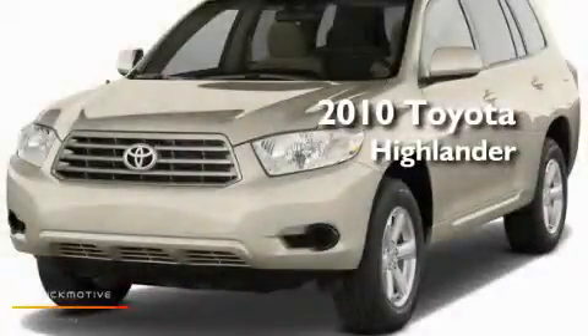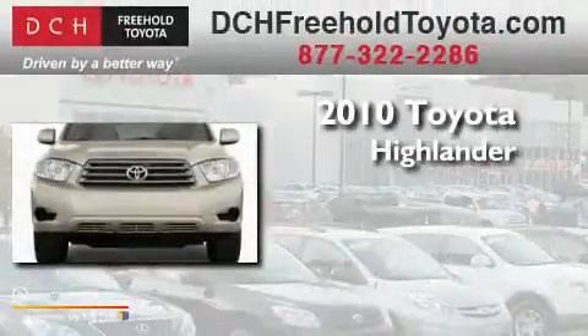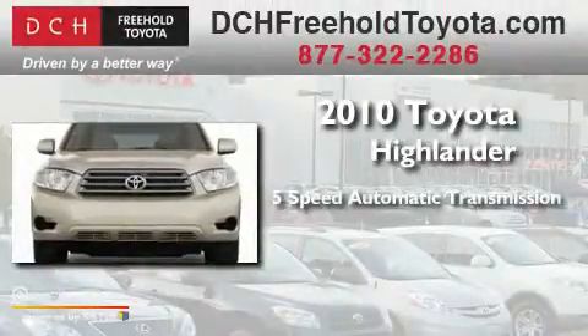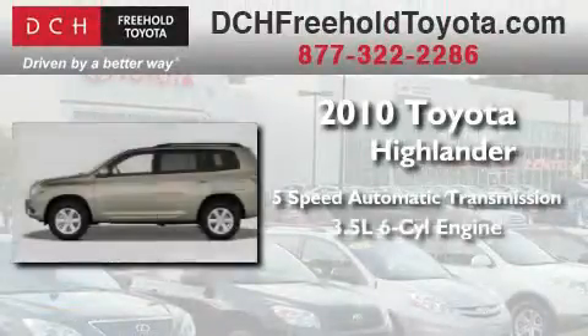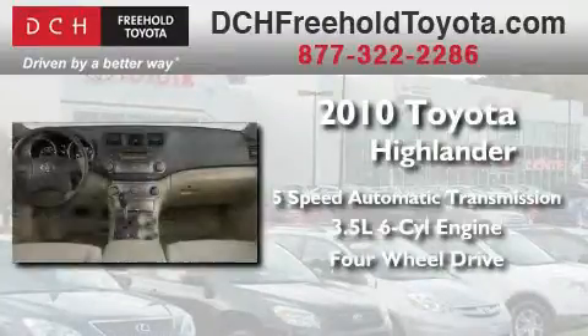This is a brand new 2010 Toyota Highlander. This crossover has a 5-speed automatic transmission, a 3.5-liter V6, and the added safety and control of 4-wheel drive.